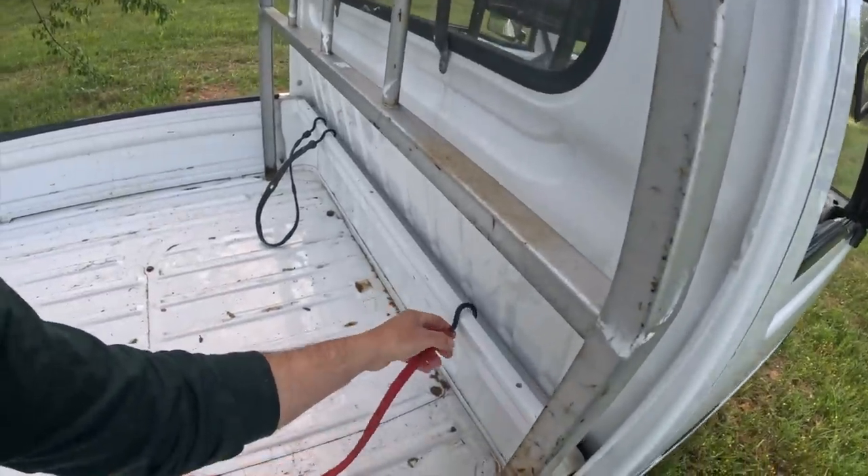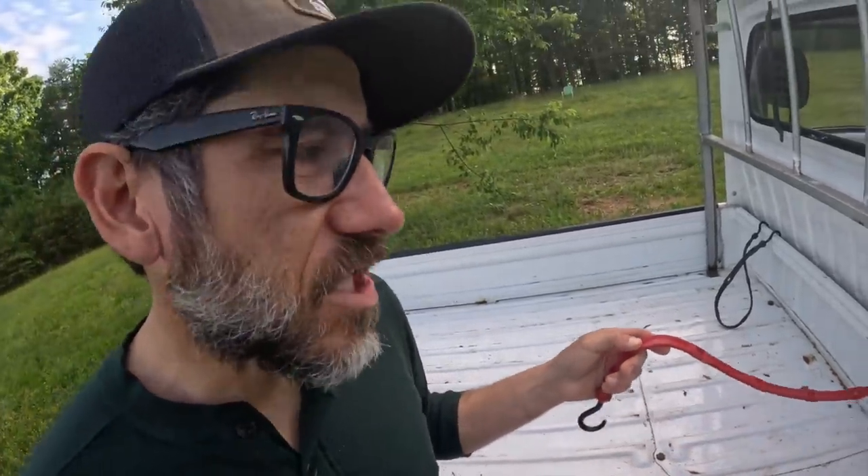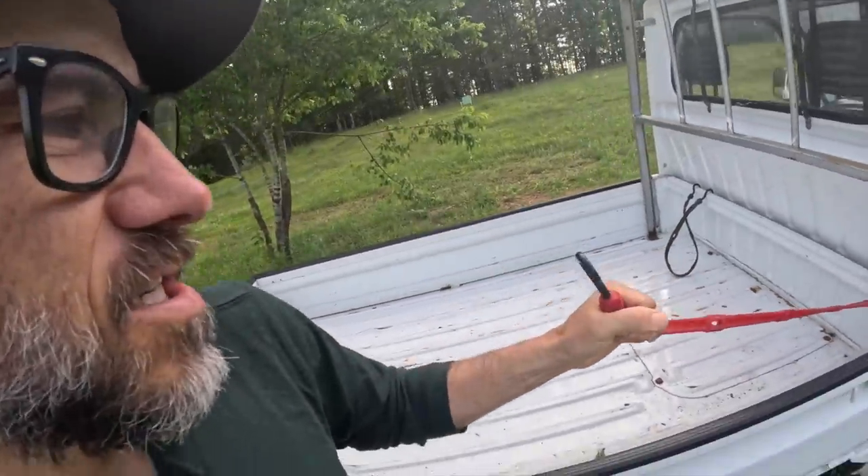I've been bungee strapping everything. This is called the Perfect Bungee — my favorite bungee cord. I'm not sponsored by them, but I just think it's a great product. It stretches and it's easy to use.